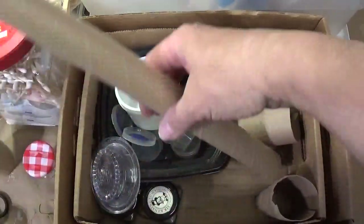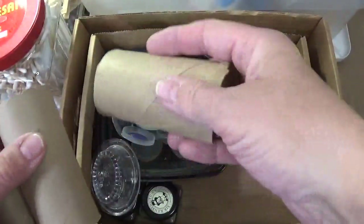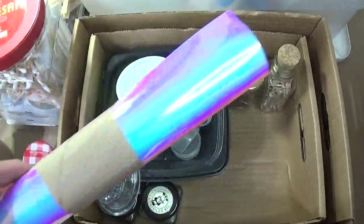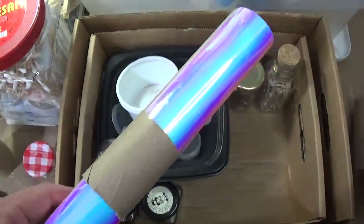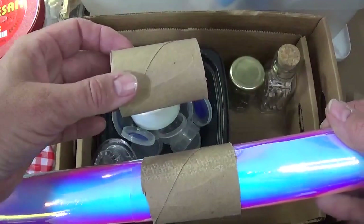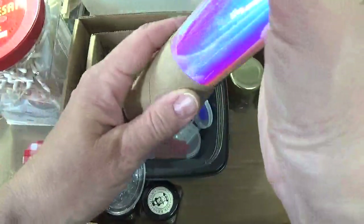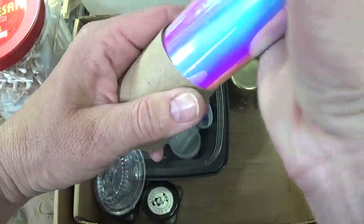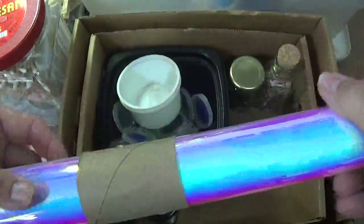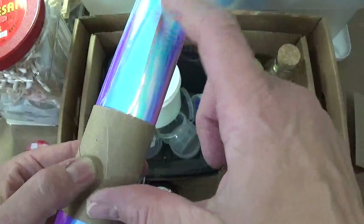So let's start here: toilet paper rolls. These are awesome for holding rolls of Cricut vinyl or wrapping paper. All you need to do is cut off about a two-inch piece, take your roll, tighten it up, slide it through, and it holds it perfectly. Don't put rubber bands around these because they will actually leave markings on your vinyl.